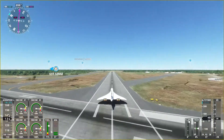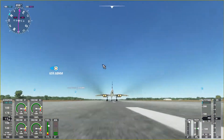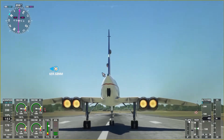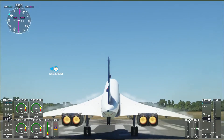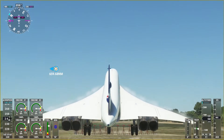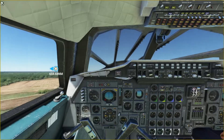Here we are on our takeoff roll. I'm letting the copilot do everything, so I'll be monitoring and hopefully giving you guys some interesting visuals. Alright, we've hit rotation — just barely enough to get up, and thank goodness we cleared that!